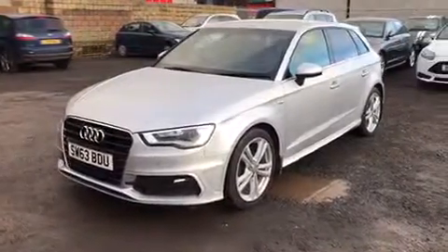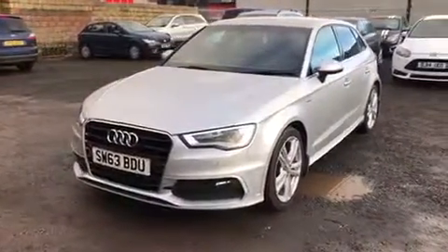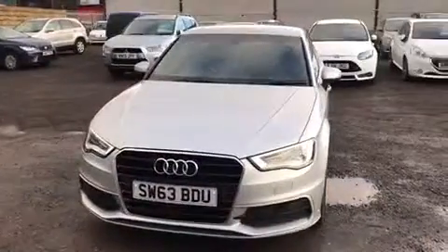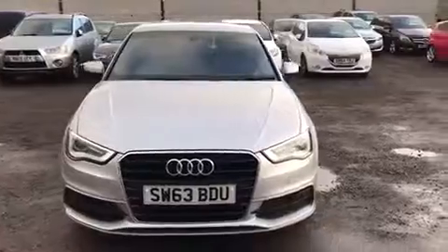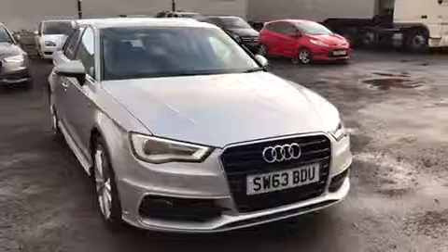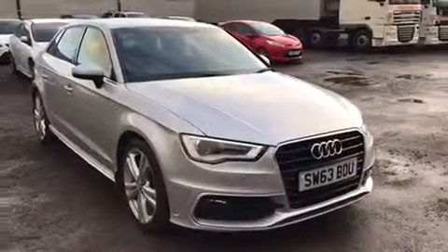Here at Sommelier's Motors we are delighted to welcome in this 2013 60-plate Audi A3 1.6 TDI with 104 brake horsepower. With 51,600 miles on the clock, a full Audi service history, and zero road tax per year.